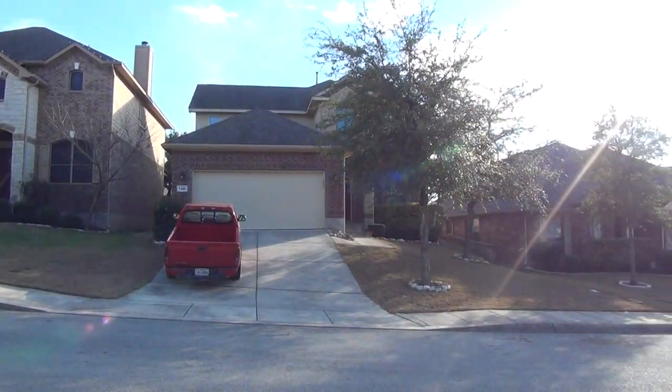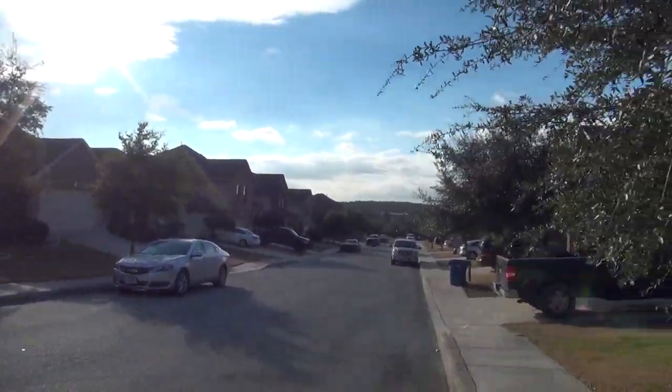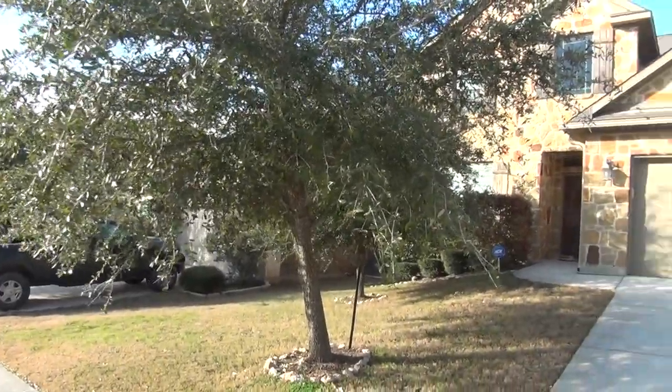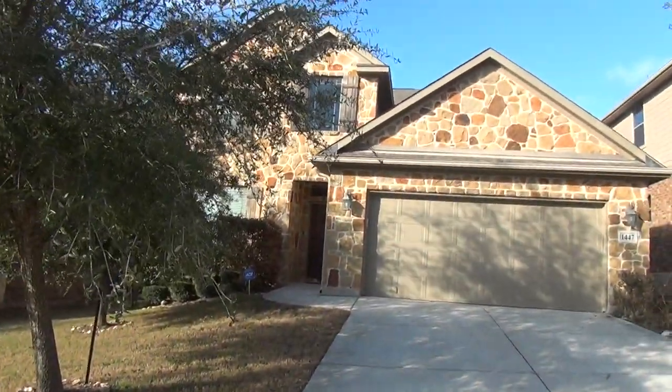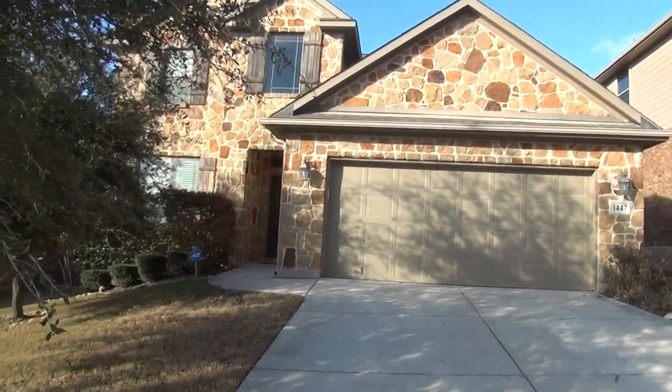This is a gated community located off of 281, just outside Loop 1604. You're also very close to Stone Oak. We have a community pool, playground, tennis court, and basketball court.